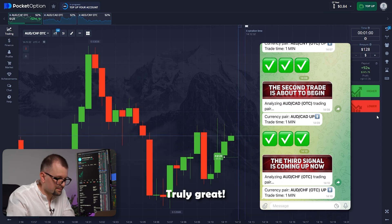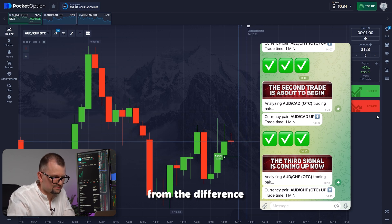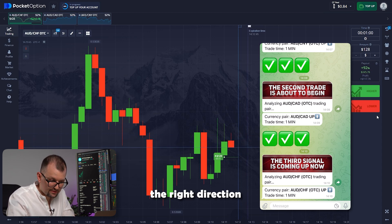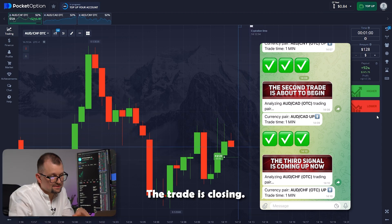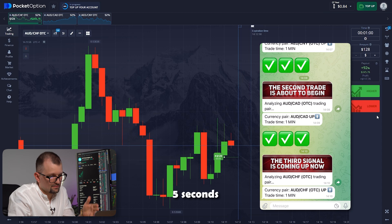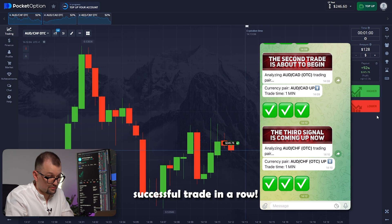It might seem like the candle is nearing our entry point, but in this market we don't benefit from the difference between buying and selling an asset — we benefit from choosing the right direction of price movement. The trade is closing. Countdown: 5 seconds, 3, 2, 1. That's it — the third successful trade in a row.